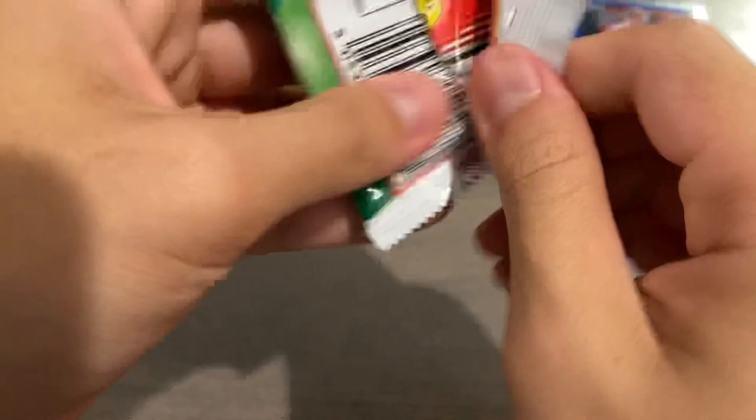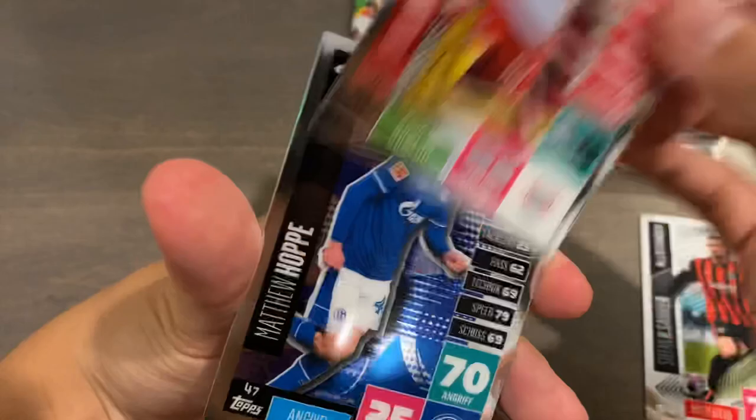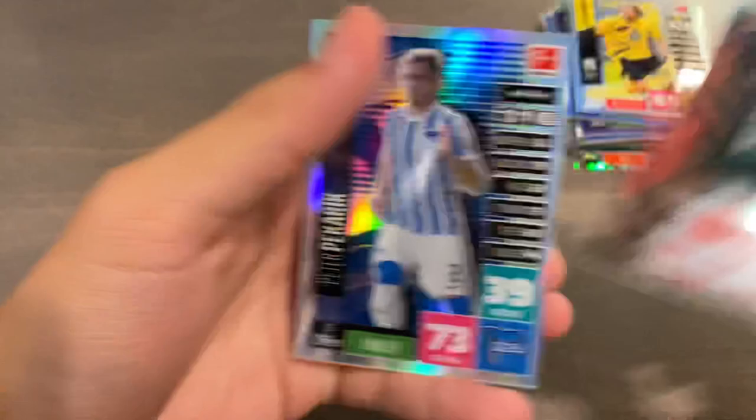Just two packs left. We do have a Dortmund player — let's see what we have here. Stefan Ilsancker, Halstenberg, Matthew Hopp, American International, and an Amri Chan All-Rounder Refractor for Dortmund. Nothing too crazy. And our final pack: just a Refractor of Peter Pecker-Rick.